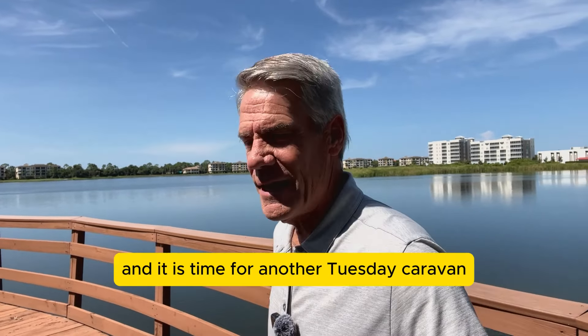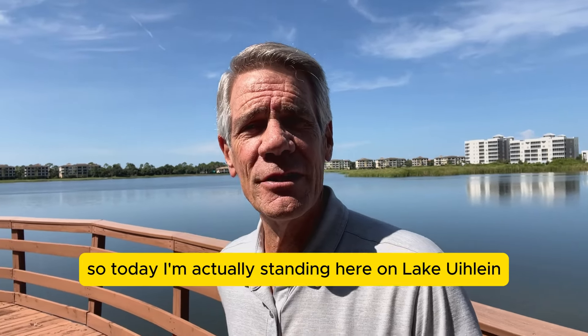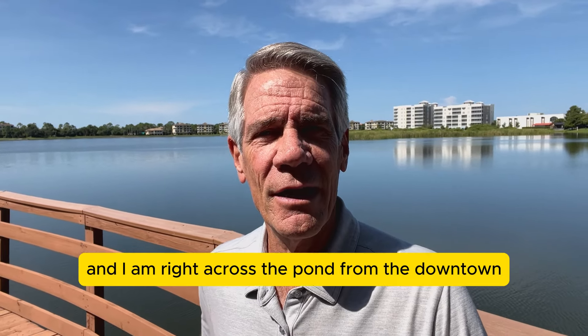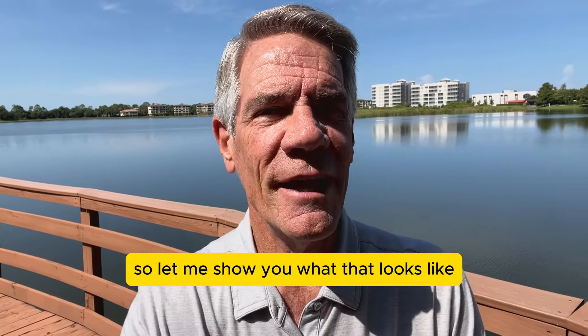Today is July the 30th and it is time for another Tuesday Caravan. I'm standing here on Lake Uline, right across the pond from the downtown Lakewood Ranch area. Let me show you what that looks like.